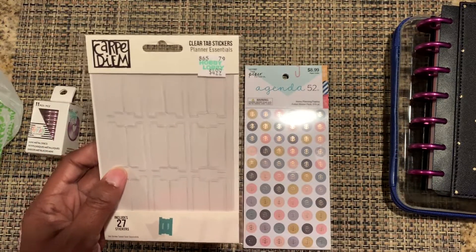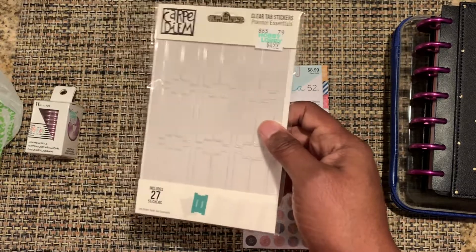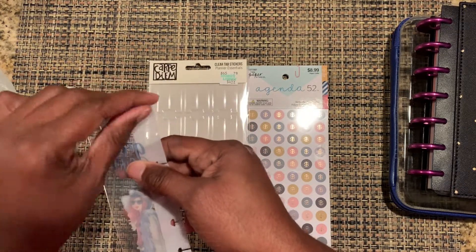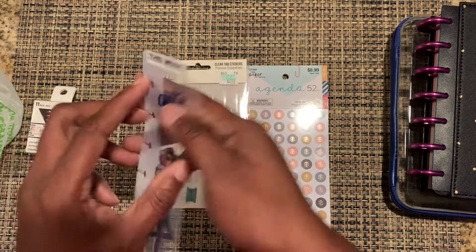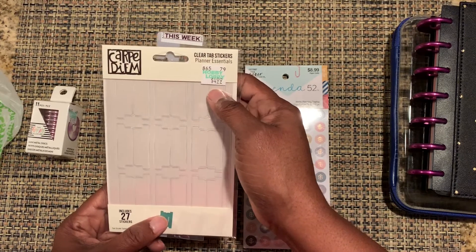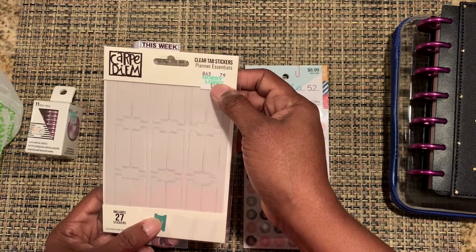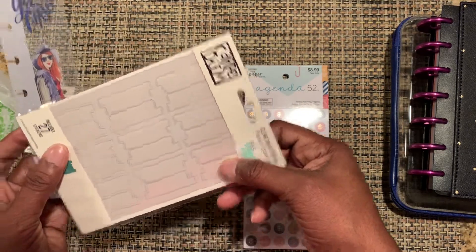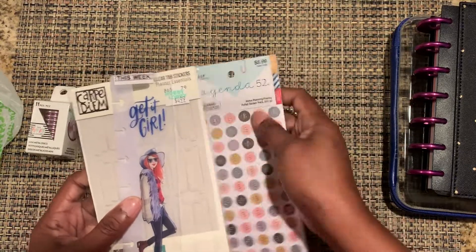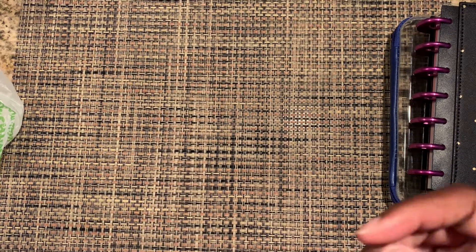These right here are going to be happy mail for my sister. But the thing I love the most right now is this: I have a label maker and I'm making labels, but the problem is when you put them on, they peel off and flip up. What I did was buy these — you put them over the label and it seals it down so it does not ever come off. These are Carpet Dam. I'm a budget girl, but these are a must-have. I think any girl with a planner needs these. There are 27 in the pack, and I've only seen them at Hobby Lobby.